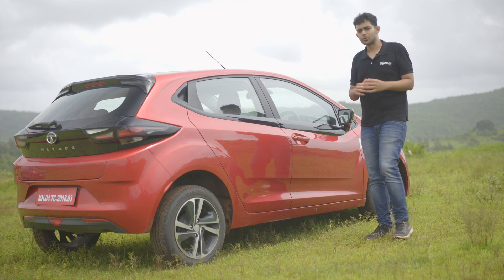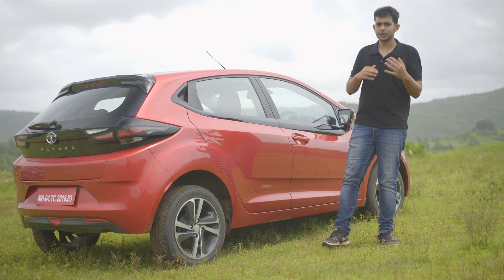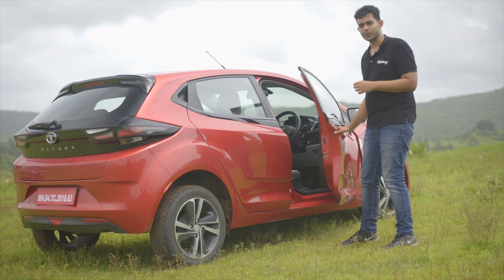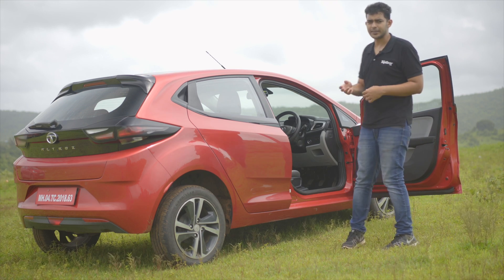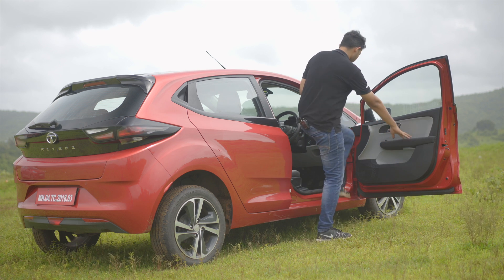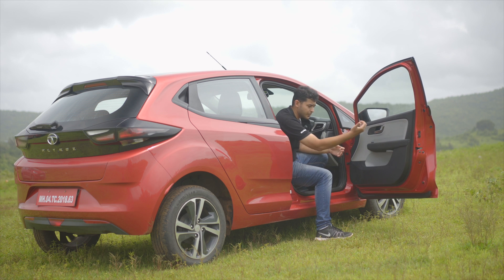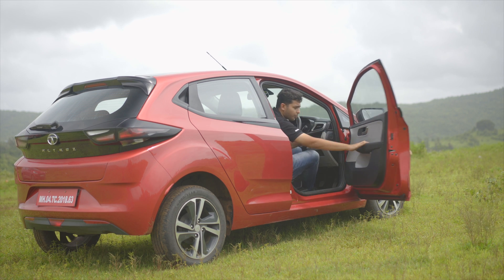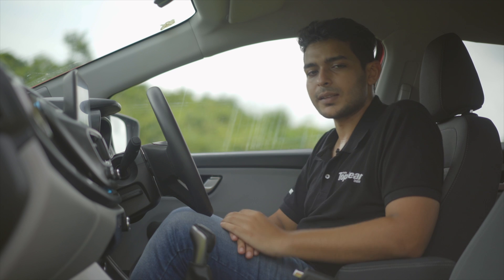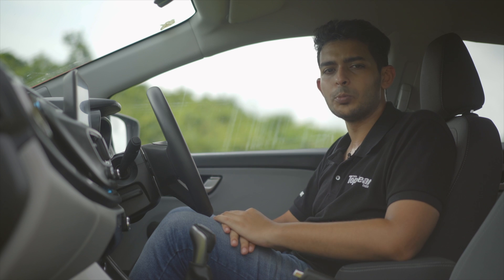The Altroz isn't just a brand new car from Tata Motors — it also sits on the brand new Alpha Arc platform, which Tata will use to underpin a lot of their future products and EVs as well. You get doors that open 90 degrees, really helping with ingress and egress. They have a first and second step before going all the way to 90 degrees, making them easier to operate. The Altroz has been rewarded five stars in the Global NCAP crash rating — top marks to Tata for giving us safer cars.